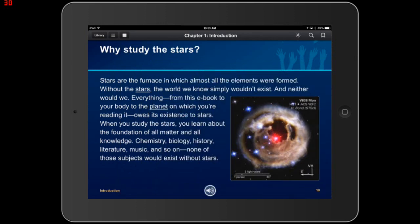For people who don't necessarily want to read with VoiceOver, in the bottom middle of every page there is a 'double tap to play narration' button. This textbook also has full human narration. Playing it: 'Why study the stars? Stars are the furnace in which almost all the elements were formed. Without the stars, the world we know simply wouldn't exist, and neither would we. Everything — from this ebook to your body, to the planet on which you're reading it — owes its existence to stars. When you study the stars, you learn about the foundation of all matter and all knowledge.' Really clear, really good narration — and that's everything just on this one page. There are accessibility elements galore.